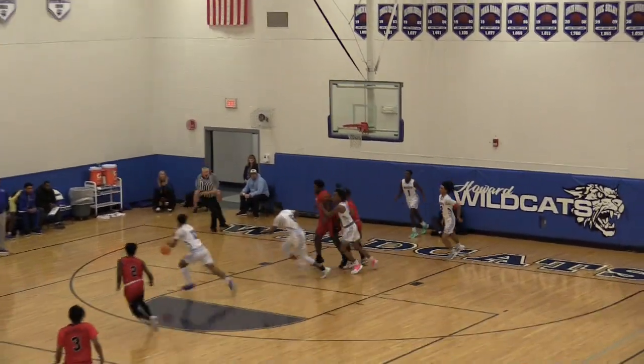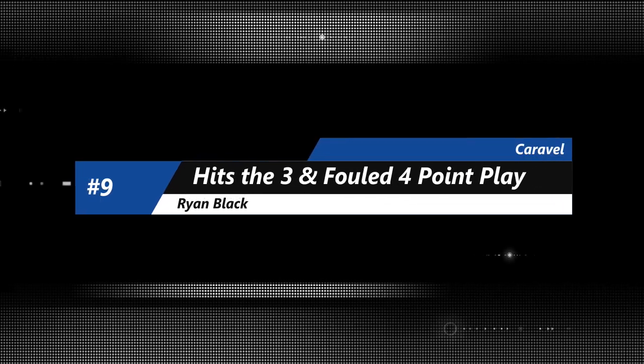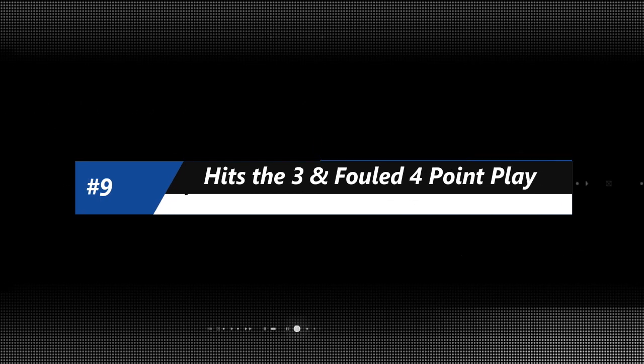Known for the offense, how about the defense? In transition, able to get back and use that powerful right hand to send that shot back as well.